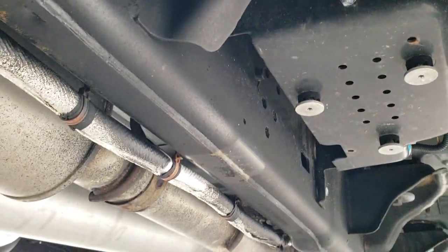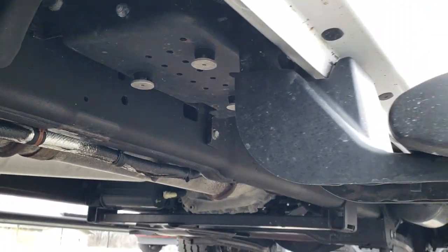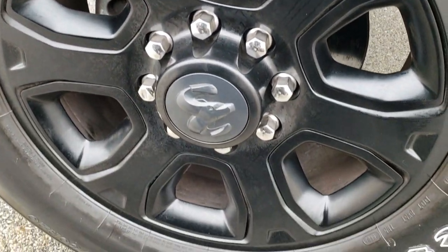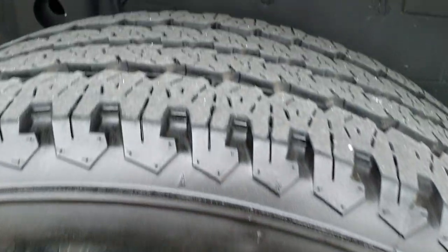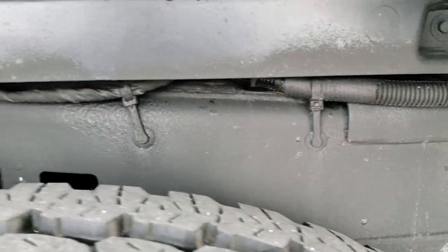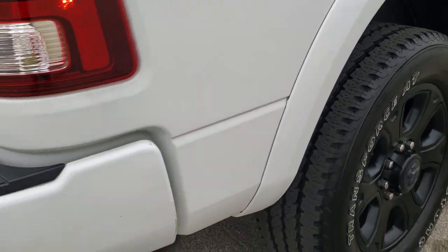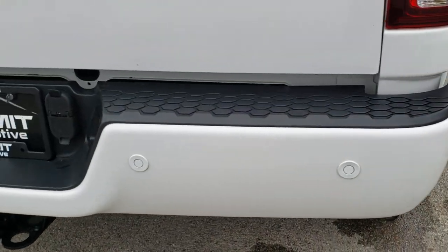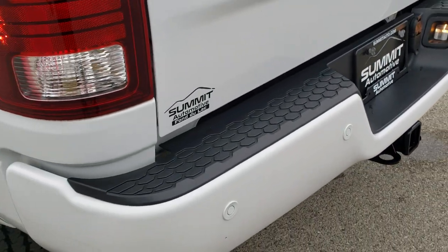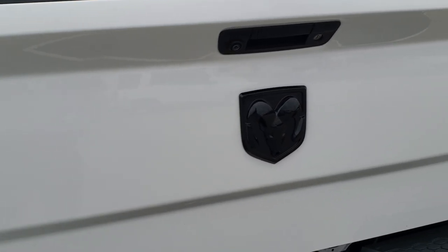The frame and underbody is in excellent condition and it has all the remaining factory exhaust. The lower rockers look great. The back rim has no scuffs or scrapes, and the back tires have just about as much tread as the front tires, maybe just a hair less. The frame and underbody back here is awesome. Coming around to the back of the vehicle, the rear bumper is very nice with no major dents or dings. It comes with a full towing package including a receiver hitch and 4-pin and 7-pin wiring.